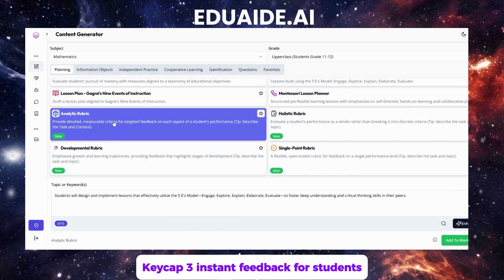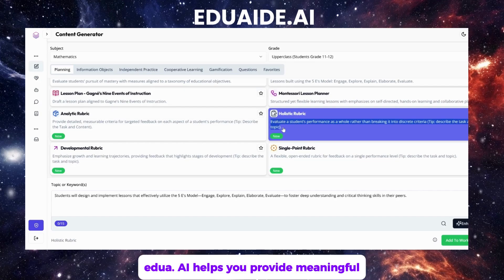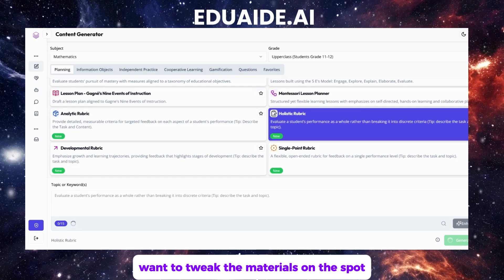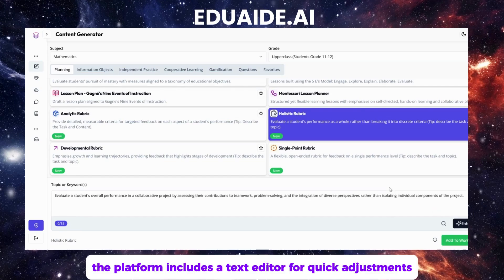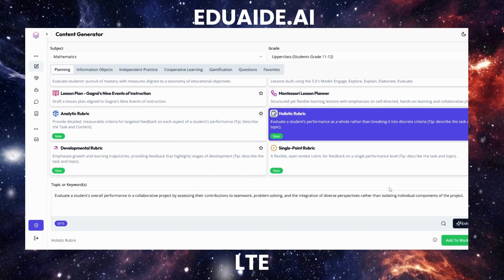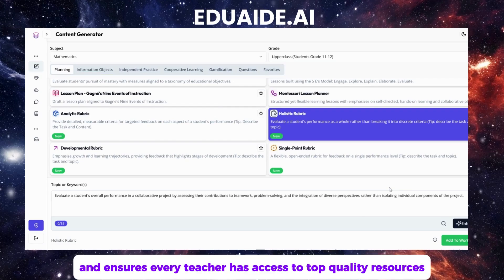Feature 3 — instant feedback for students. Say goodbye to hours spent grading. edua.ai helps you provide meaningful, personalized feedback in real time, saving you precious hours. Feature 4 — built-in text editor. Want to tweak the materials on the spot? The platform includes a text editor for quick adjustments, ensuring everything meets your standards. Feature 5 — collaborative tools. Share your resources with colleagues or adapt materials from a shared library. This feature fosters teamwork and ensures every teacher has access to top-quality resources.